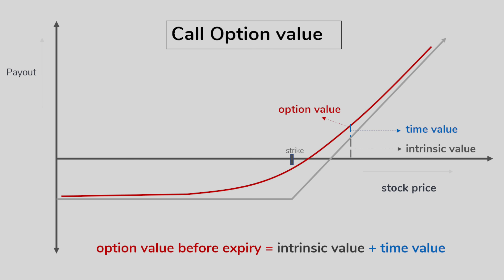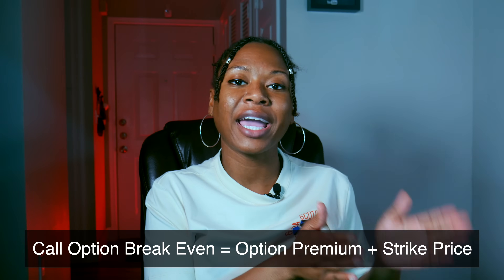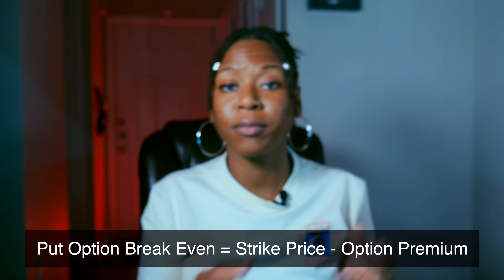You have a call option, and a call option will gain value and profit from the stock going up. On the opposite, a put option is going to gain value from the underlying stock price going down. The difference between stock share profits and option profits is that options require an initial premium payment that you have to think about before you even get into the trade. For calls, you'll find your break-even by adding the option premium to the strike price. For puts, you're just going to subtract the premium from your strike price.